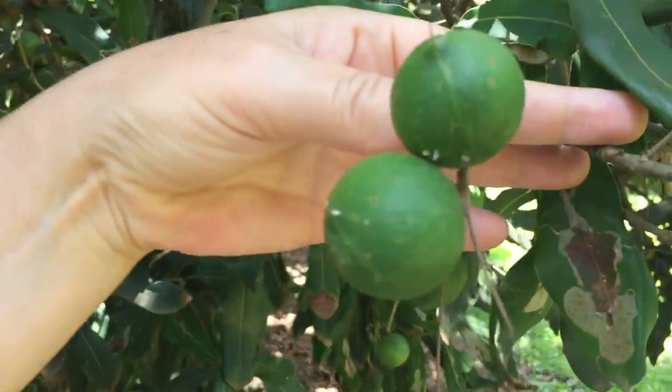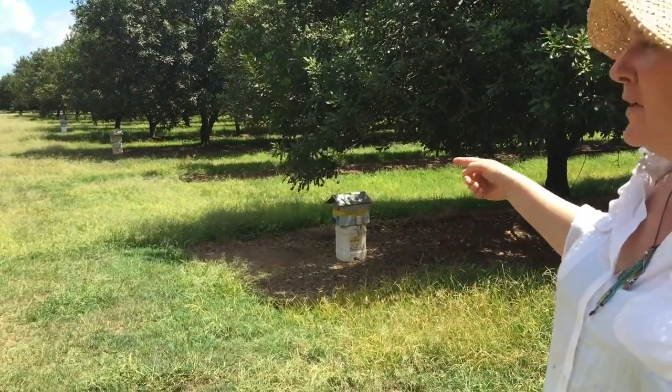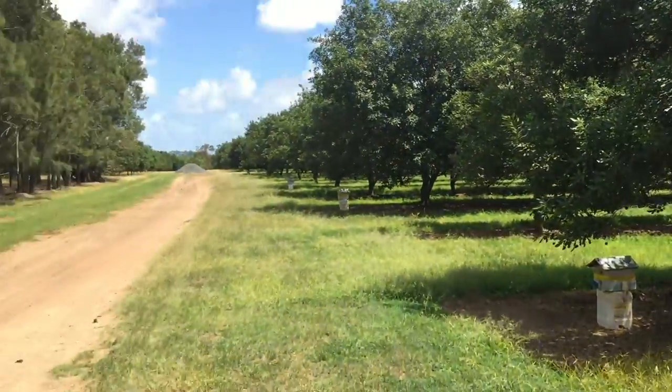Those are the macadamias on the tree — they fall off and then they get picked up, that's how they're harvested. There seems to be about one hive for every two rows of trees on average, so there are loads of hives on this farm when you add them all up.